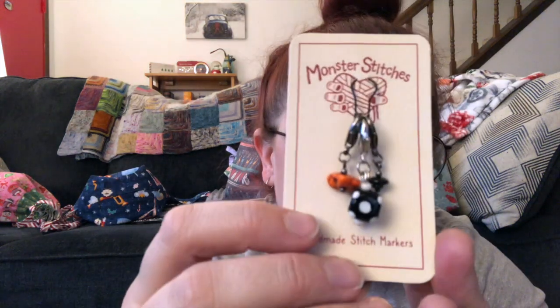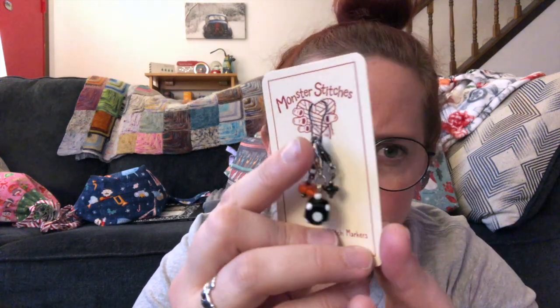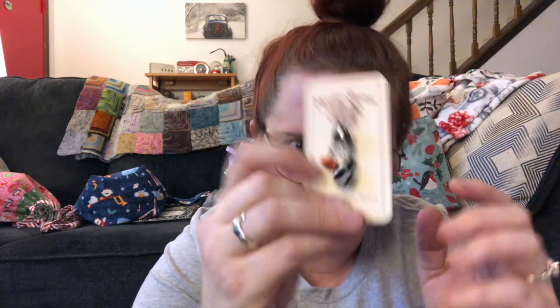This set I didn't order but it came with - it's kind of Halloweeny. It's got this cool cube and other pieces. I love them! I have them on medium clasp markers.